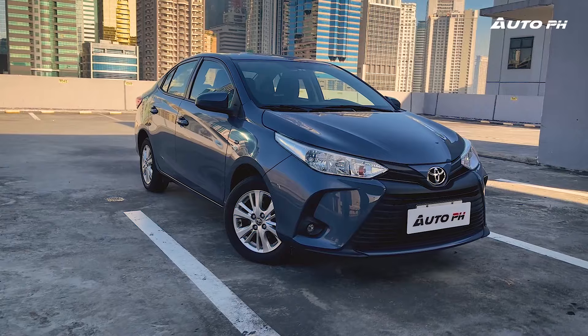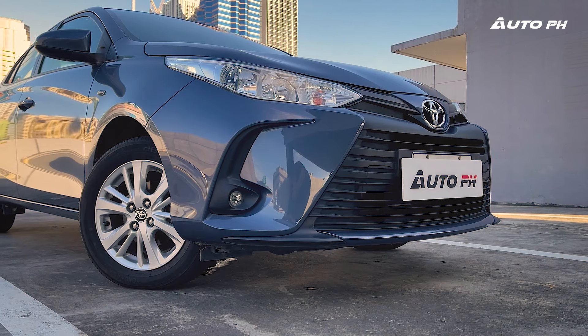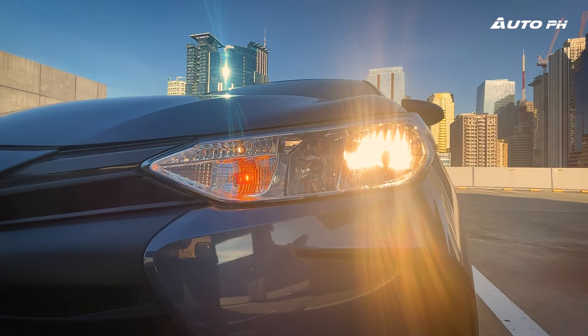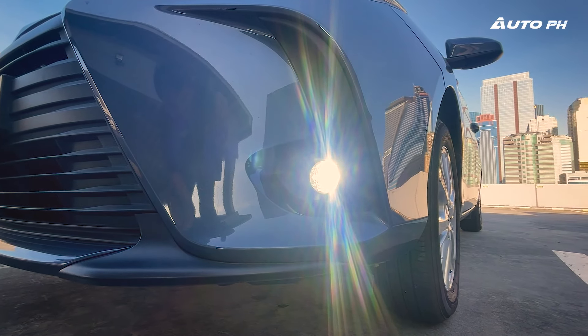In front, we have the very recognizable smiley Vios design. It's not my favorite when it comes to looks, but it's not bad at all — even taking cues from Lexus, such as its large front grille. Being the XLE, we only get multi-reflector halogen headlights, but I am surprised to find some LED fog lights here.